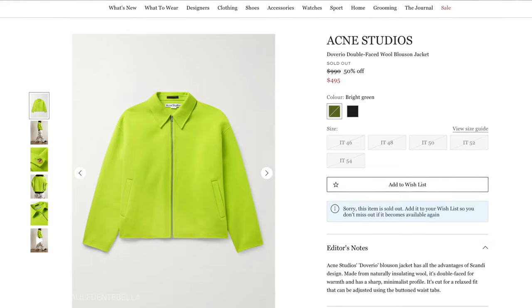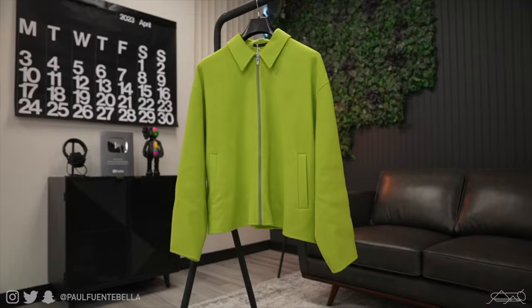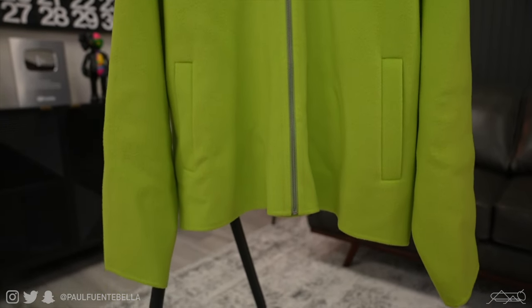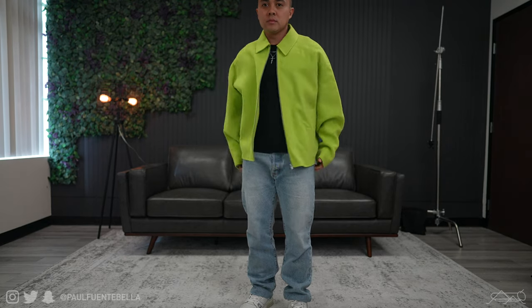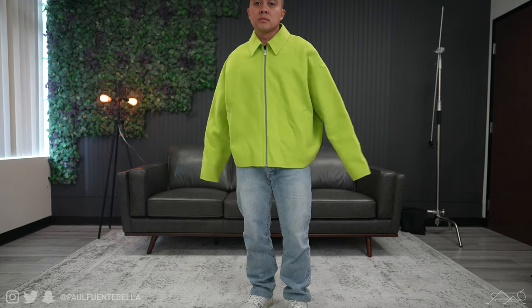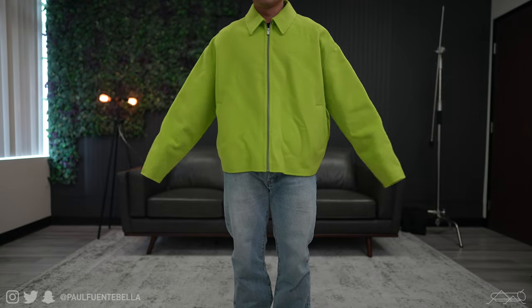Next up we've got an Acne Studios jacket — the double wool jacket. Right off the top, this jacket is absolutely beautiful in its construction and color. I know it's a little bit loud for some of you guys. Unfortunately there's one big factor as to why I cannot keep this jacket: it just doesn't fit the best. With that being said, it was a $1,200 jacket and I paid $450 for it. If you're familiar with Acne, they make such good clothes — I just really wish this thing fit me.